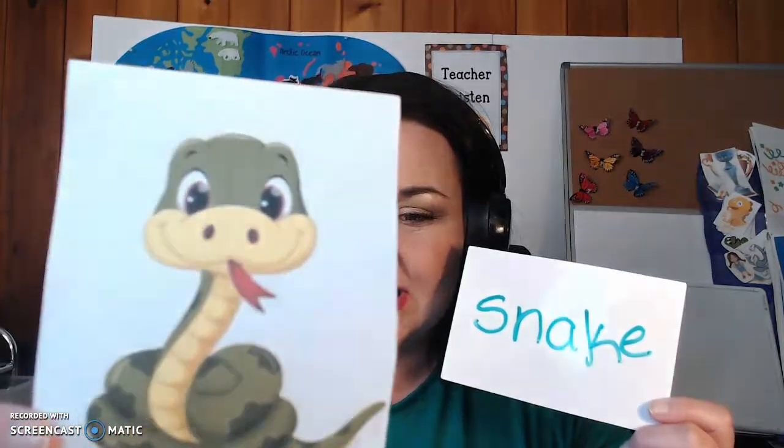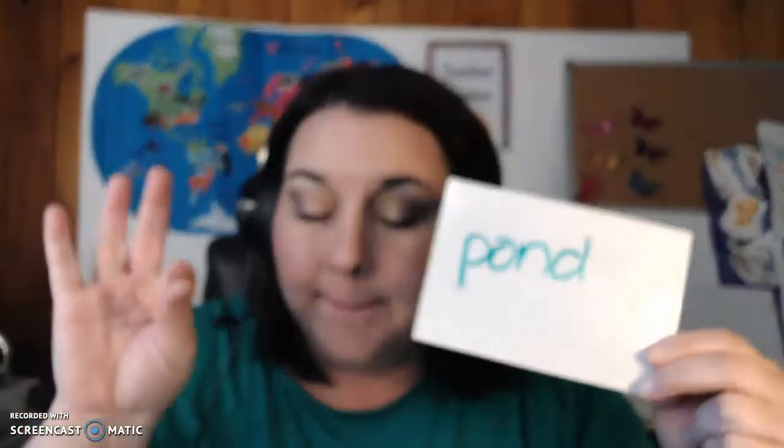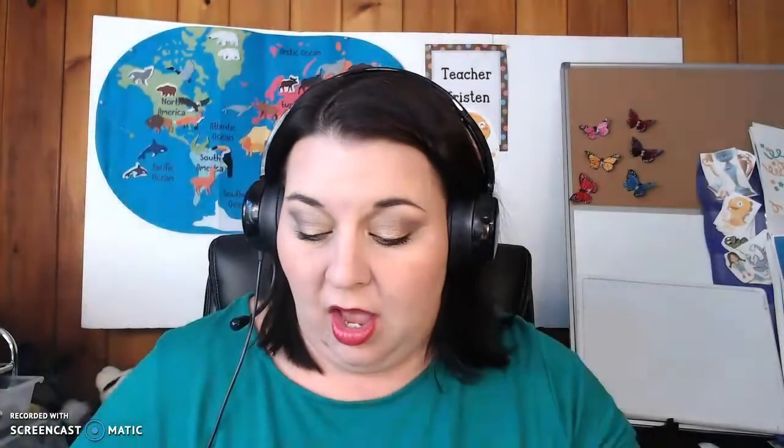I love your reading. Now this word — this is a place you might find a snake. What do you think the word is going to be? Where might you find a snake? P-O-N-D. Pond. You might find a snake at the pond.